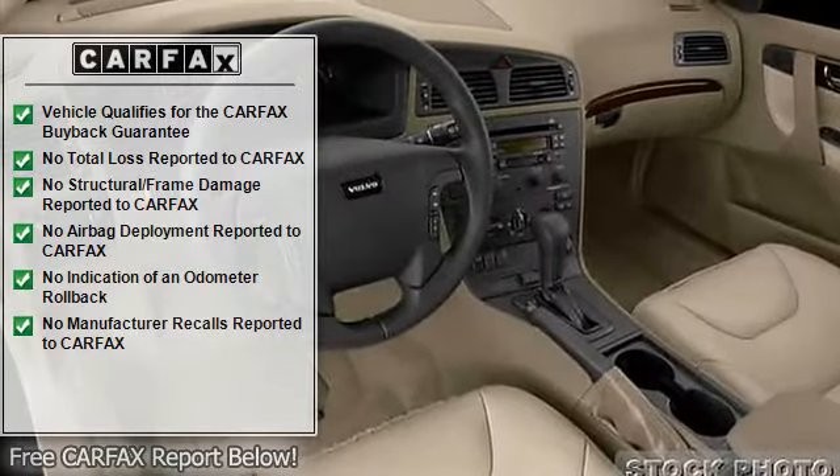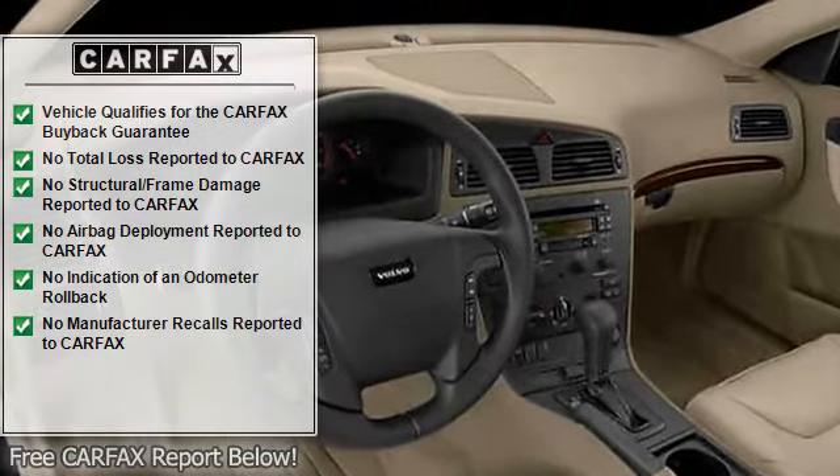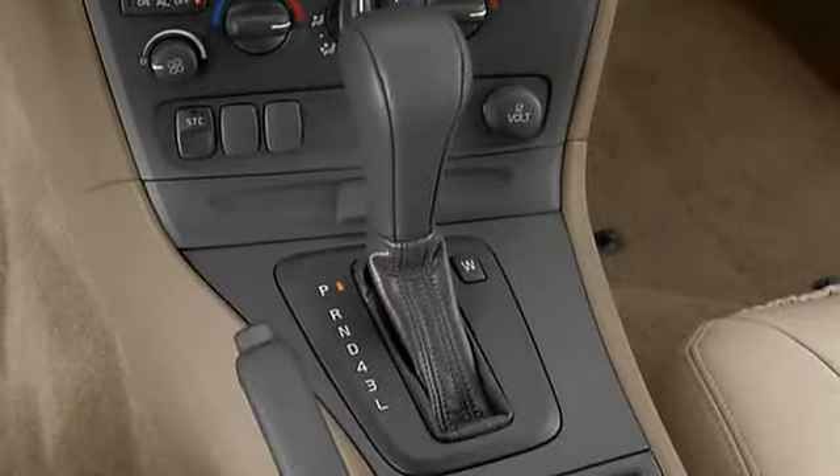Audio system security, cassette player with auto reverse, AM/FM stereo, total number of speakers: 8. Intercooled turbo, anti-lock brake system and driveline traction control.